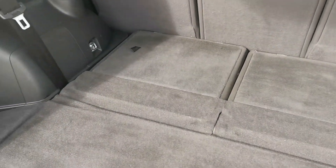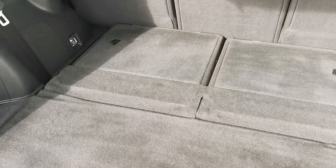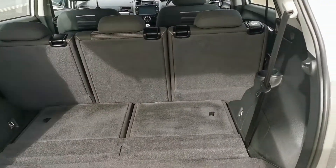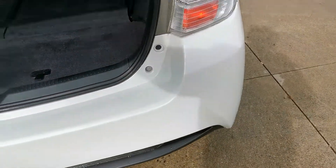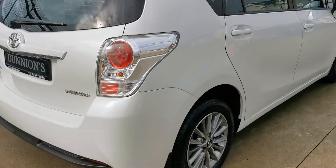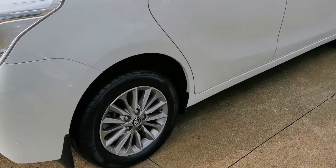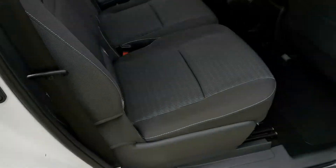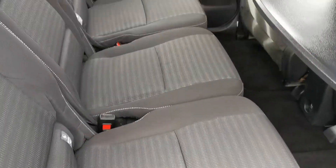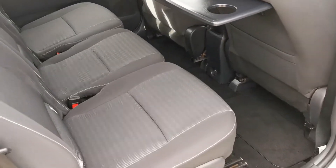7 seater version, so possible to fold down your seats in the back if you want to make a big boot, and then you have the 3 individual seats in the middle row. We have two keys and a car history check for the car as well. 3 individual seats in the middle row, the seat back tables, electric windows in the rear as well.